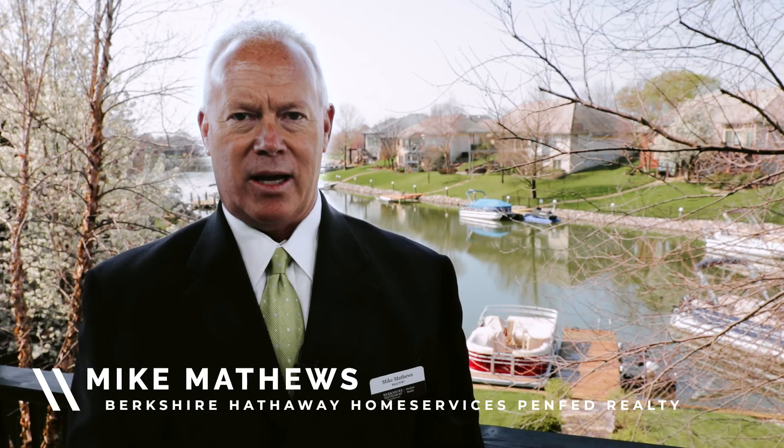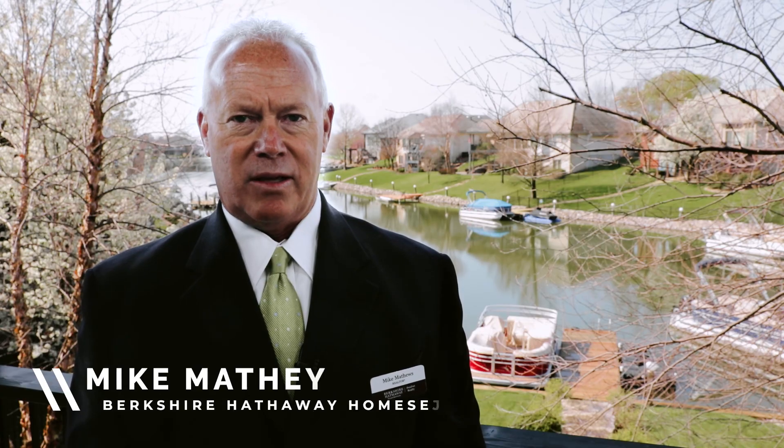I'm Mike Matthews of Berkshire Hathaway Home Services, PenFed Realty. I appreciate you watching this video. Thank you very much.